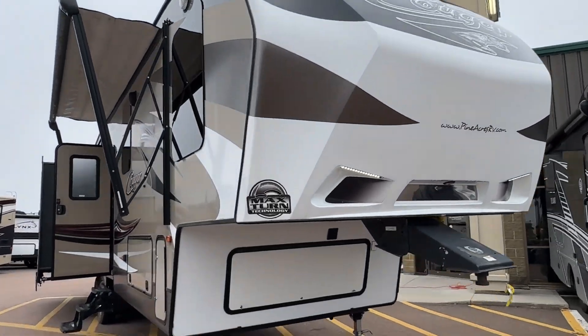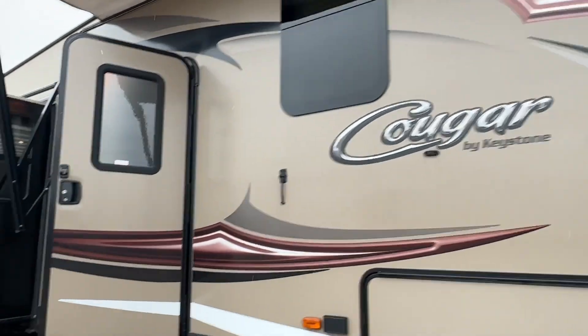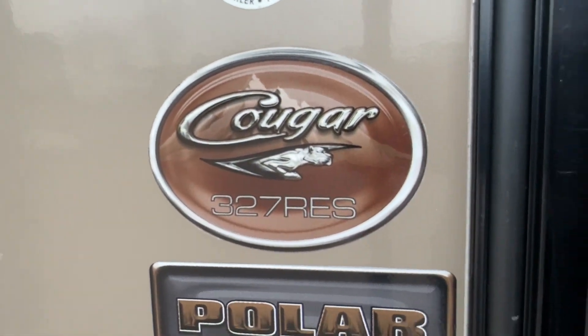Look at that beautiful fiberglass cap out front, aluminum construction out front, outside speakers, frameless windows. It's got the polar package. Let's go in.